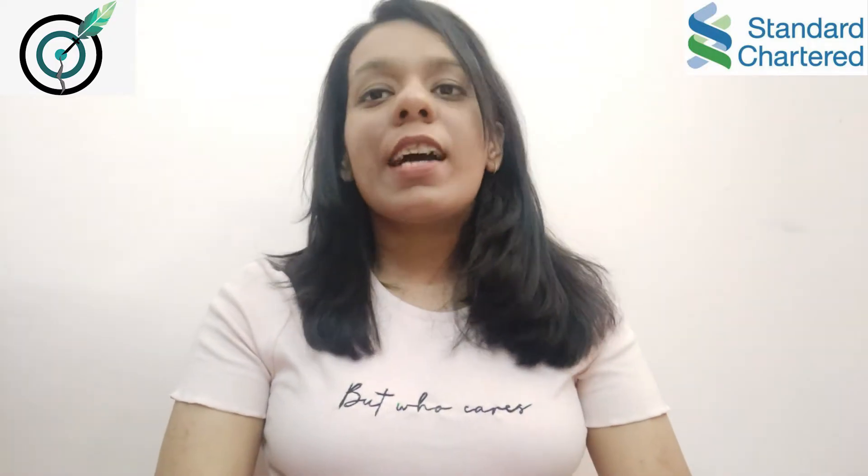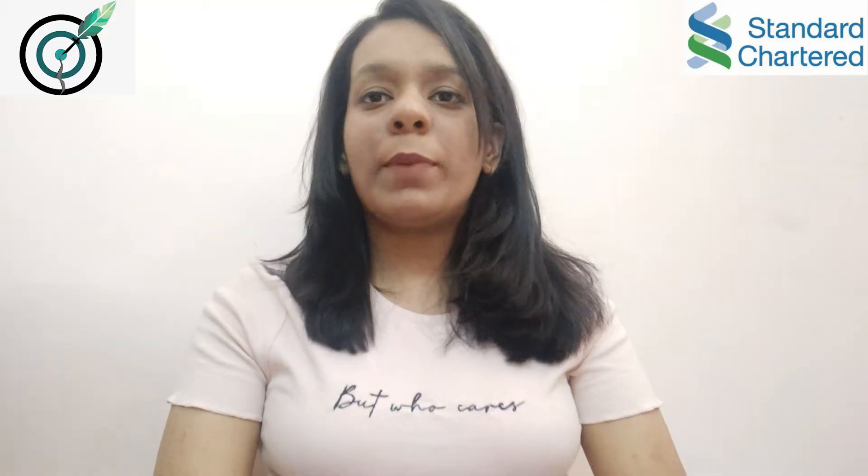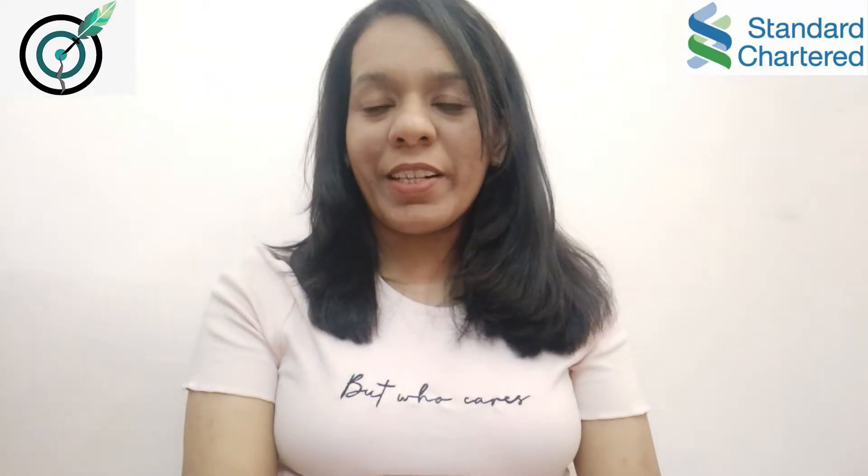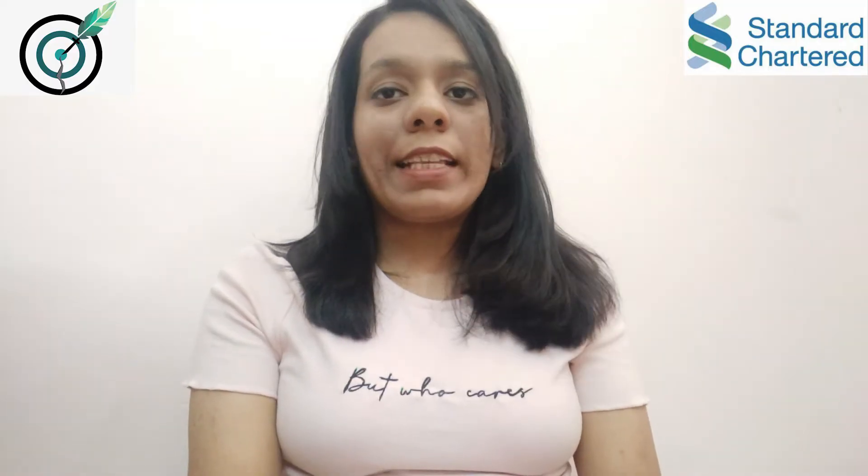Hello everyone, I am Kaneka Mehrotra and I am pursuing my B.Tech in Electrical Engineering from NIT Jalandhar. Recently I got two internships — one in Standard Chartered Bank and the other in Amazon. Today I am here to share with you all my interview experience with Standard Chartered Bank.